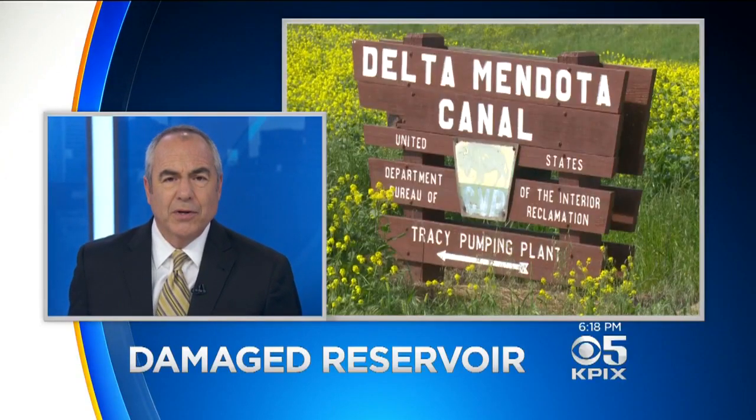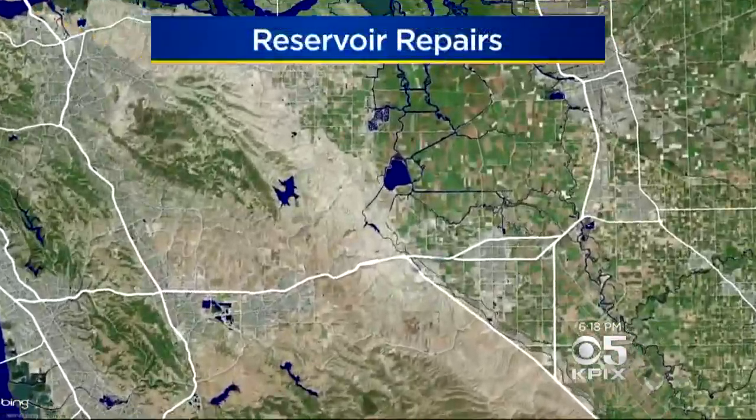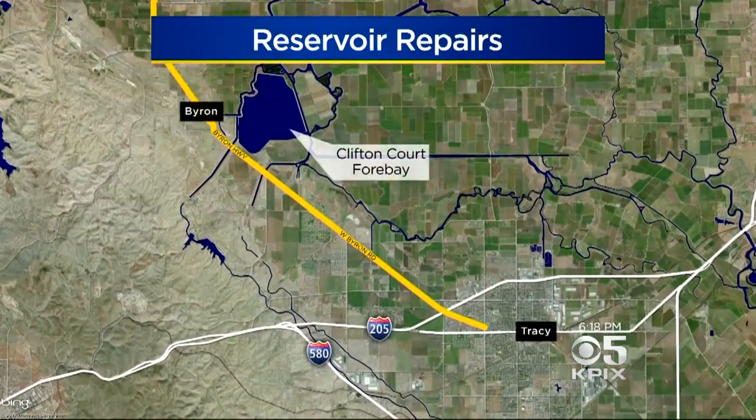This evening, emergency repairs are underway along a critical part of California's water supply line, related to all the storm damage we've had. The Clifton Court Forebay is a nearly two-mile-wide reservoir in the Delta between Byron and Tracy. KPIX 5's Wilson Walker reports on why this little-known body of water is so important.